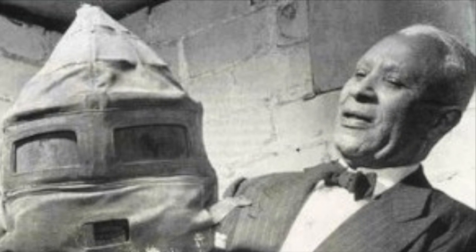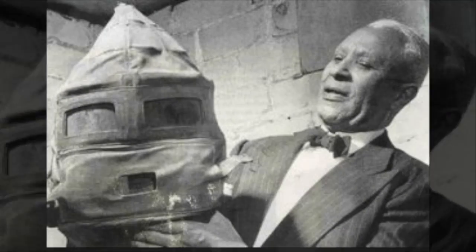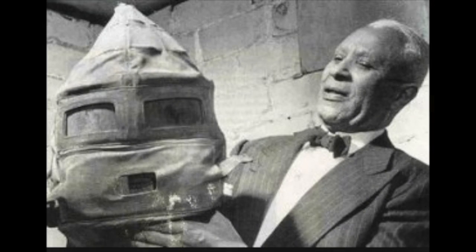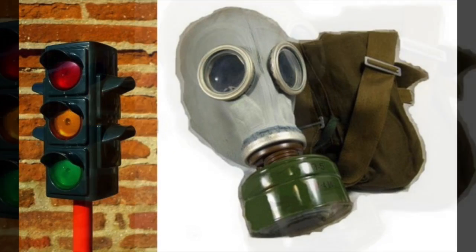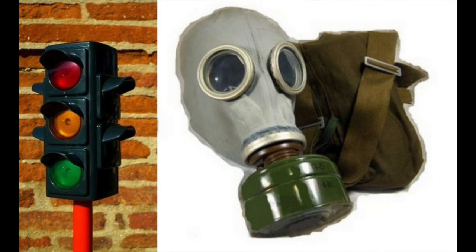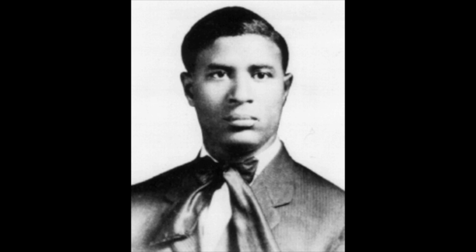This allowed a firefighter or anyone in inhospitable conditions to last a little longer and potentially save some lives. He created the National Safety Device Company in 1914 to market it. He would even dress up, put on the gas mask, have a teepee filled with smoke, and sit inside for 20 minutes to demonstrate how useful the gas mask was.